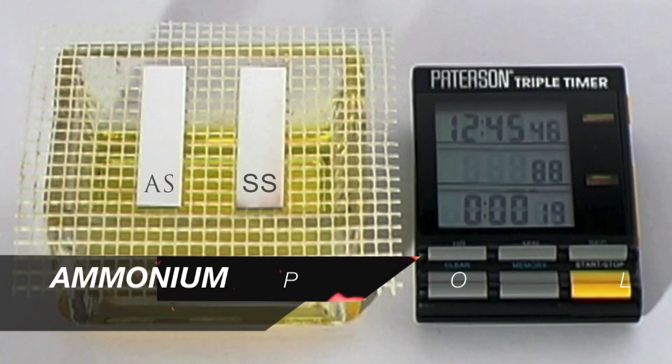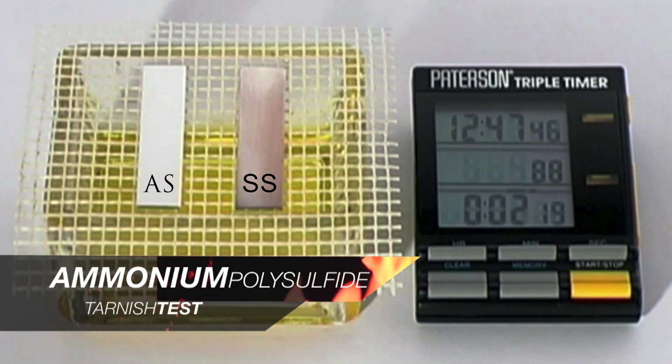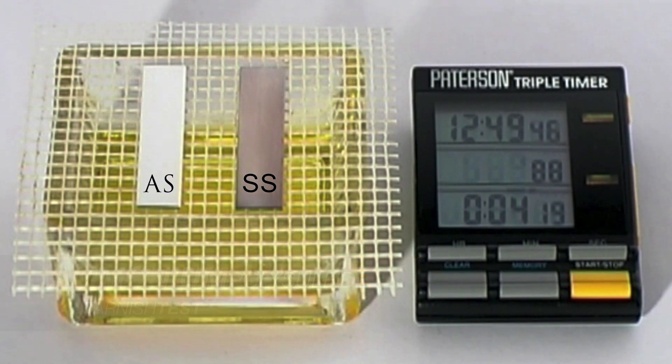This accelerated tarnish test demonstrates the reaction of argentium and sterling when exposed to ammonium polysulfide.